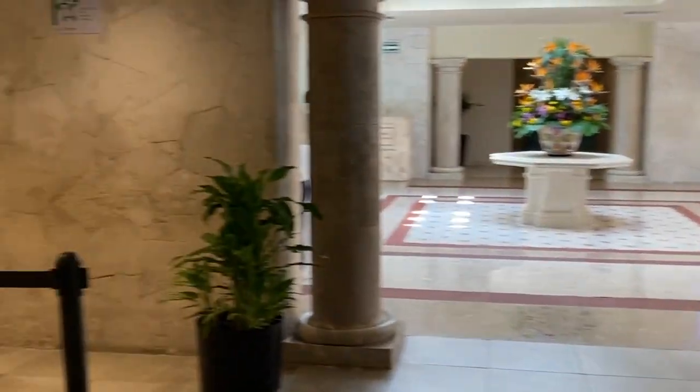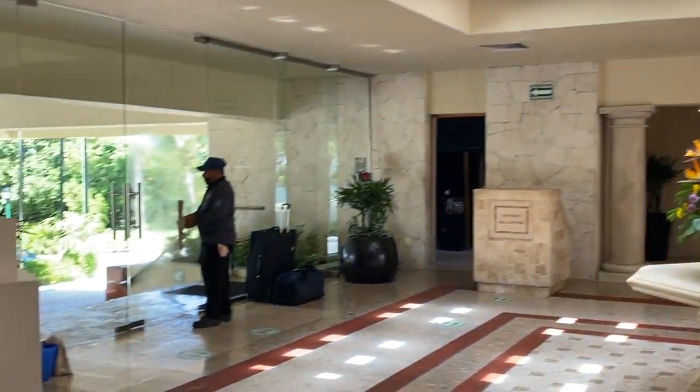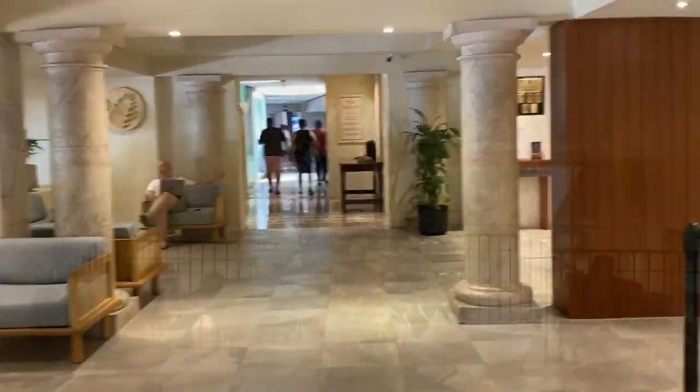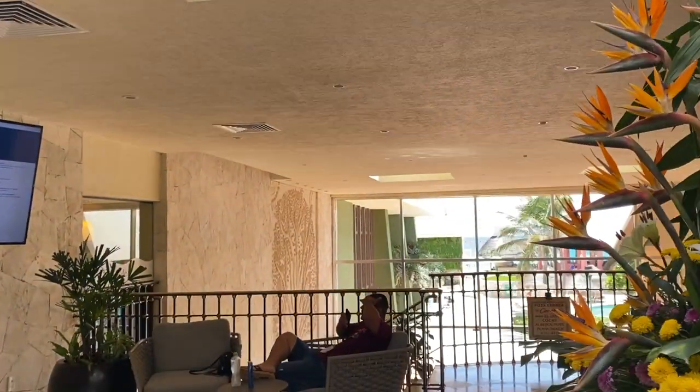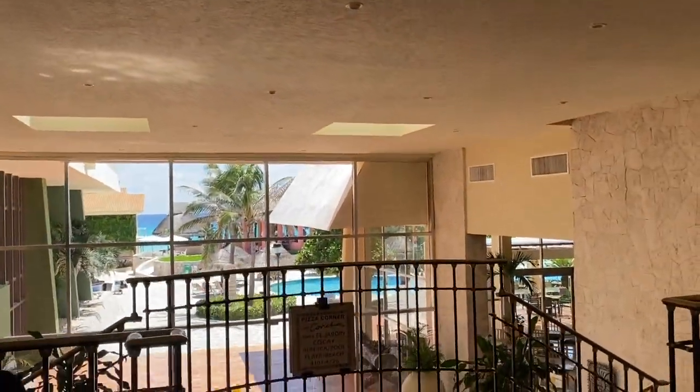The lobby is quite nice with a lot of seating space, but it can get crowded sometimes with people checking in and checking out throughout the day. Now let's go outside and walk around. I'll show you their pools, their restaurants, and we'll check out one of the rooms.